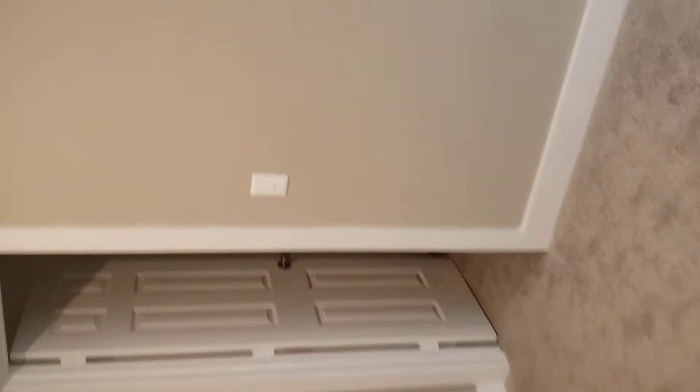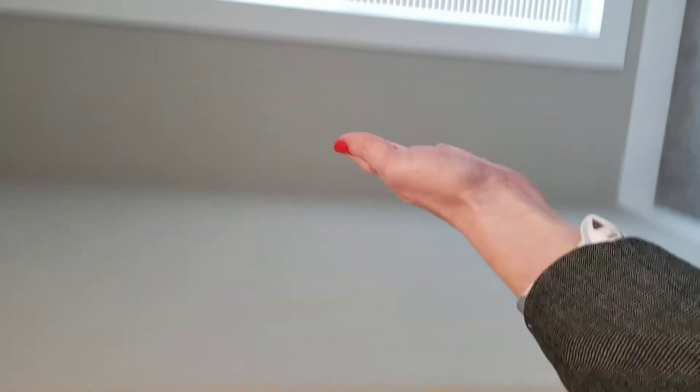Bring this closet over about two and a half feet — this could be a small desk area. Move the window over, and then that would expand this closet. But this is not the master; this is just one of the spare bedrooms.